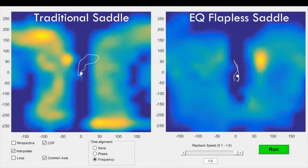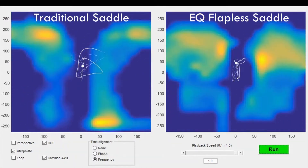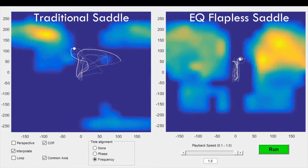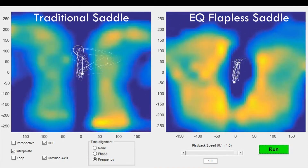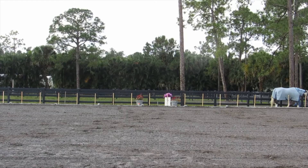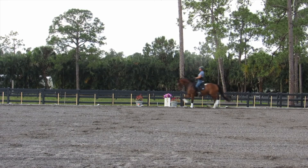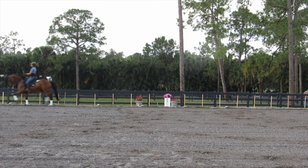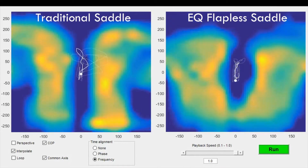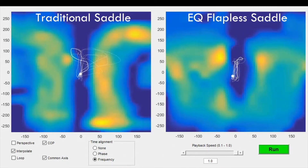We're going to show you data in the form of two videos that represent the rider's center of pressure — the video on the left showing the rider in her own saddle, the video on the right showing the rider in our flapless saddle. The center of pressure is the moving dot, which you can see changes as the rider's center of pressure moves from stride to stride. The data was gathered as the rider sat the trot and extended trot down the long side of a dressage court, and you can follow the moving line to see how the rider's center of pressure was changing down that long side with every stride.